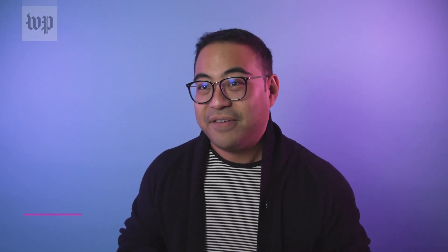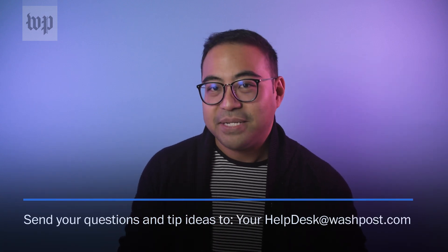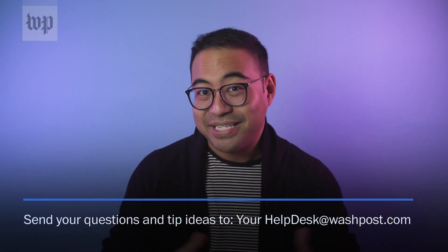Depending on what kind of phone you have, you may be in for a little extra work, but trust me — just knowing that all of your important files are saved somewhere else is well worth it. If there's something else you'd like to see us tackle in the next Help Desk Quick Fix, send us an email at yourhelpdesk@washpost.com and we'll see you in the next one.